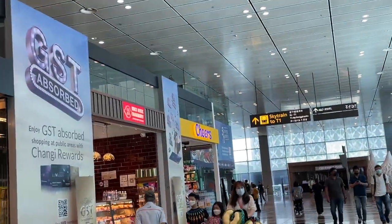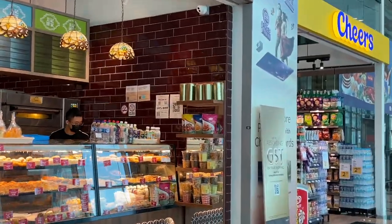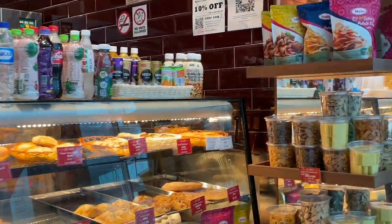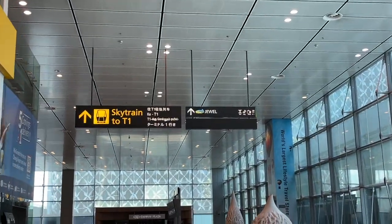I think this bakery is famous — it's like a Hong Kong bakery. It looks really good. I'm trying to be good today but I just want to show you guys what's here. This is all what they sell — traditional Hong Kong kind of stuff. And Jewel is over there so we're gonna head there now.